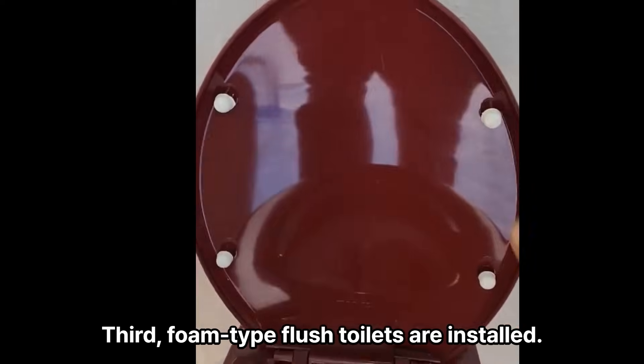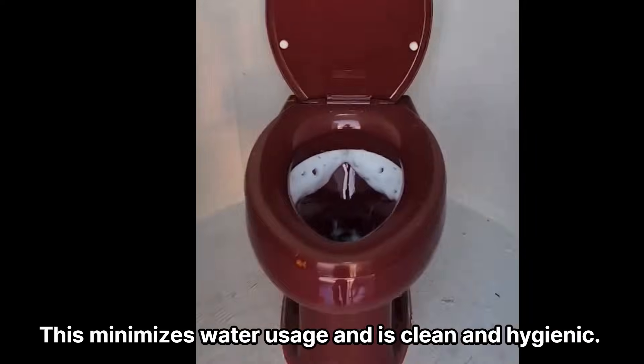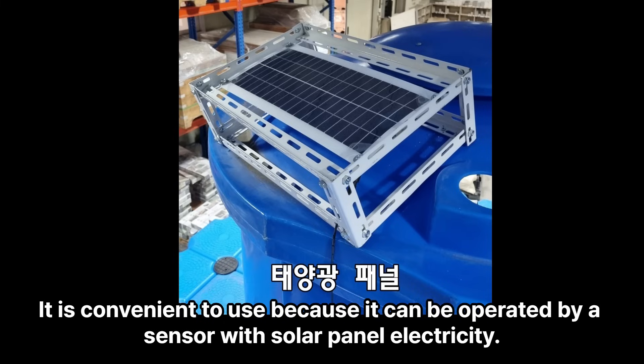Third, foam-type flush toilets are installed. This minimizes water usage and is clean and hygienic. It is convenient to use because it can be operated by a sensor with solar panel electricity.